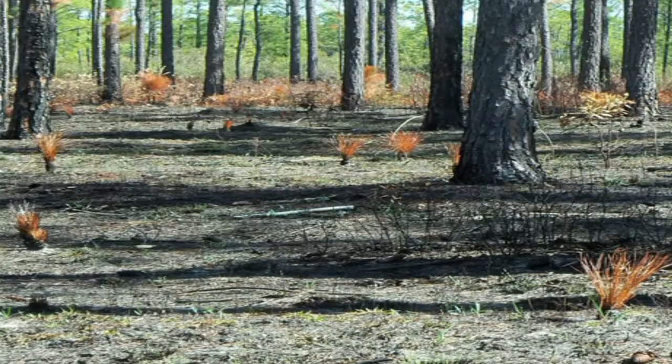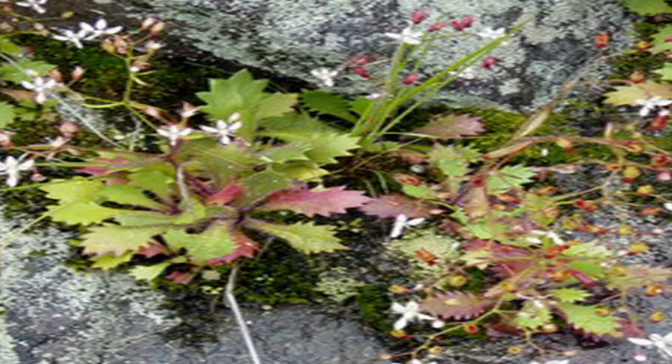Consequently, the Nature Conservancy uses prescribed burns as one of its tools in managing this highly unusual ecosystem. Parts of Green Swamp, known as Pocosins, feature spongy soils that give it a bog-like feel. About 13,000 acres of Green Swamp are Pocosins.